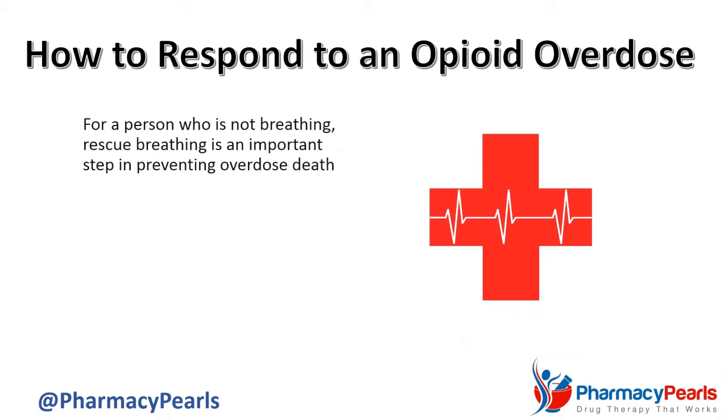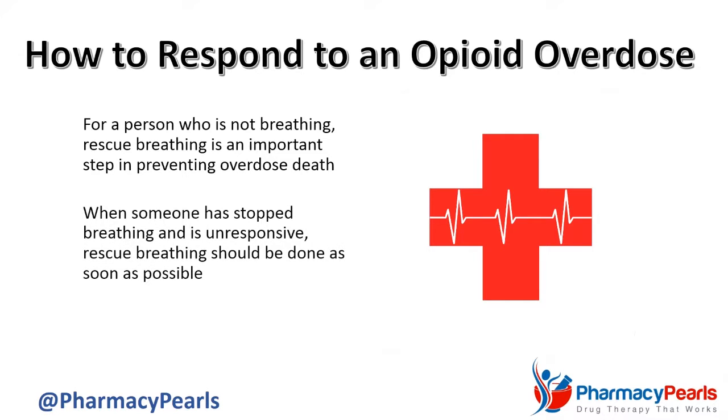For a person who is not breathing, rescue breathing is an important step in preventing an overdose death. When someone has stopped breathing and is unresponsive, rescue breathing should be done as soon as possible because it is the quickest way to get oxygen into the body.